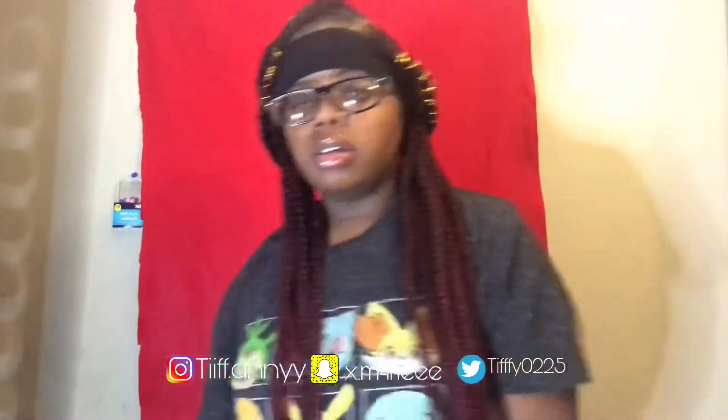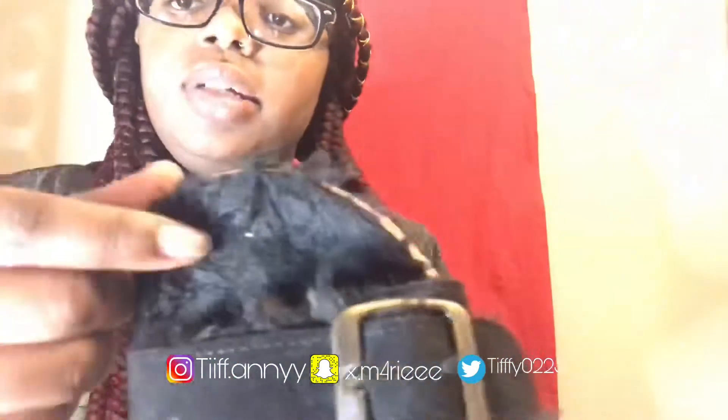My next pair of shoes are these black slides with fur inside. They're beautiful. They were like $13. They're not really fall shoes but I had to get them because they're cute on the inside too. I got these from Viva Fashion.